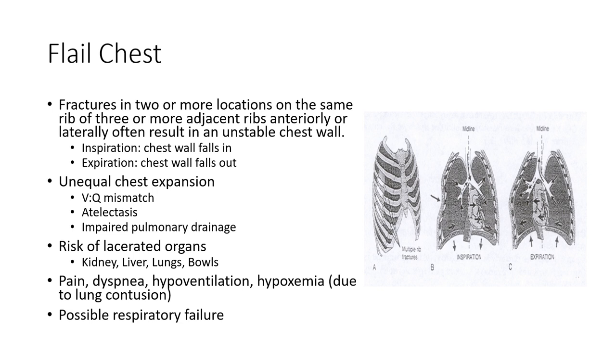What you end up seeing is paradoxical movement. During inspiration, the area where the fracture is will actually fall inward as opposed to expanding. During expiration, it'll bow out and flail out. We call it flail chest because we see this flailing inward during inspiration — the opposite of what it should be doing, since the chest wall should be going out during inspiration. During expiration it flails outward, the opposite of moving back in. This happens because the fractures cause the ribs to no longer move in unison with the rest of the chest wall.